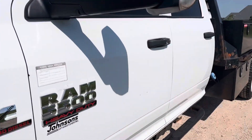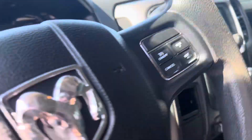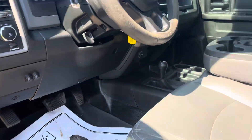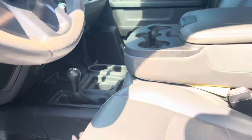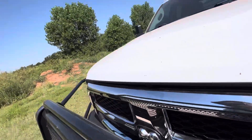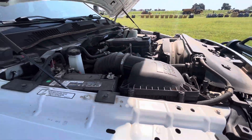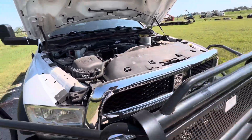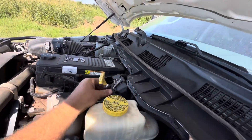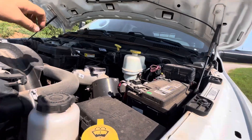Let's go ahead and pop the hood. It does have auto headlights. Does have dual batteries that were replaced earlier this year, so fairly new batteries. That's a 6.7 liter. Sounds like no rattles on this transmission. I saw no blow-by when I checked it.